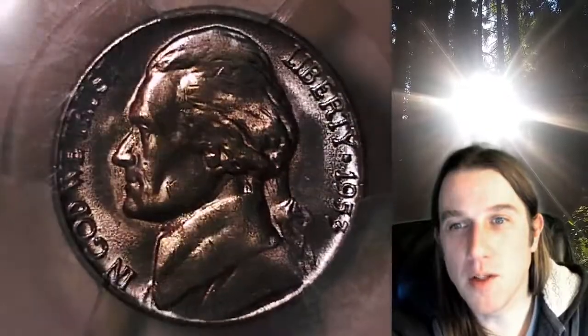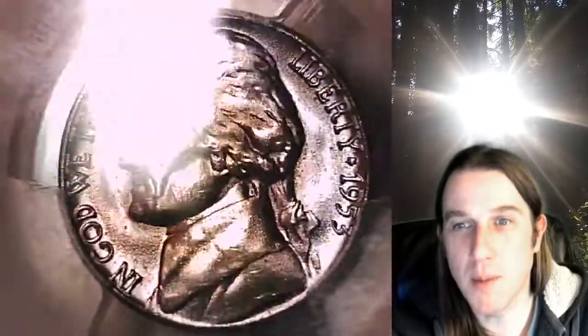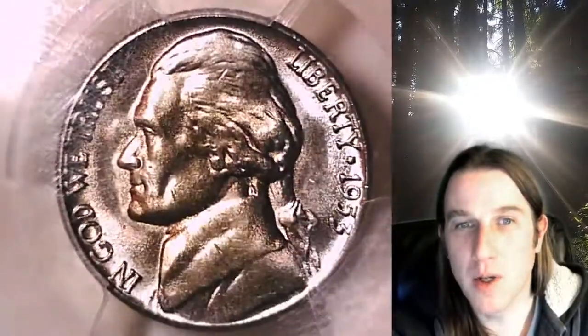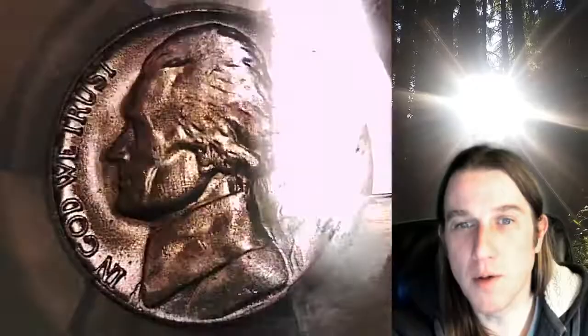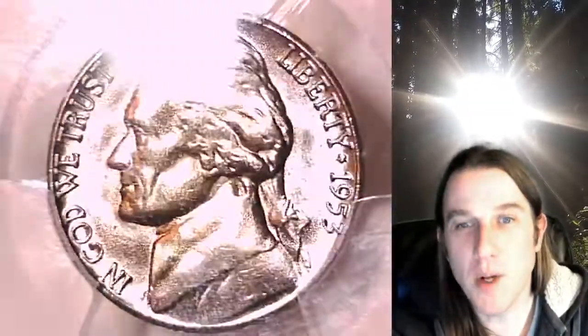If you'd like to join me for the Coin Vault Has Opened, I stream live on Wednesdays and Saturdays at 9 p.m. Pacific time here on YouTube. It's usually a lot of fun — we get to look at some beautiful coins, so you are invited. Hope to see you there, and thanks everyone for watching. Have a wonderful night and I will see you all in the future.